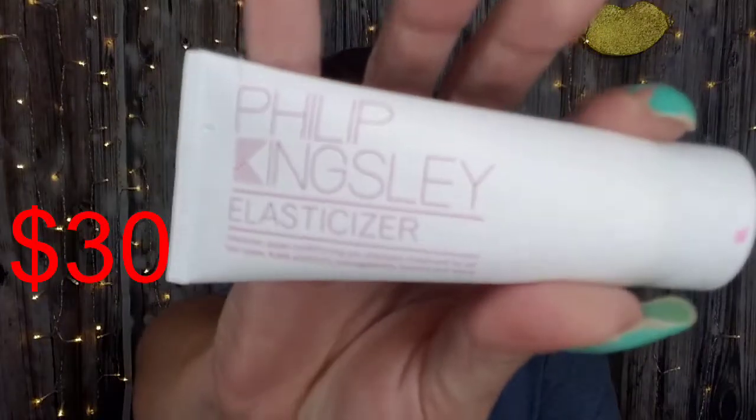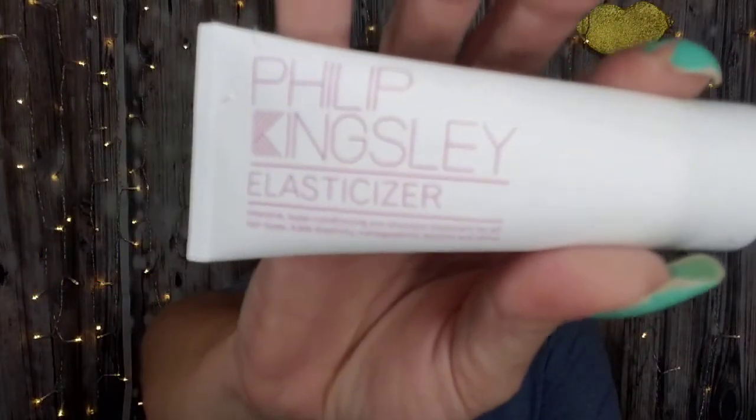We have a Philip Kingsley Elasticizer — intense super conditioning pre-shampoo treatment for all hair types. It adds elasticity, manageability, bounce, and shine. I think it's got some weight to it too. Since it's 1.35 fluid ounces, that's not bad. We will give that a go.